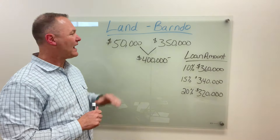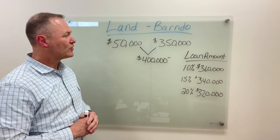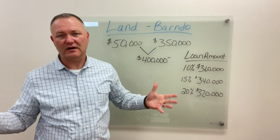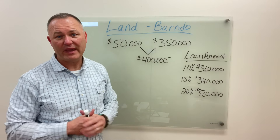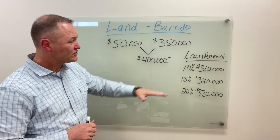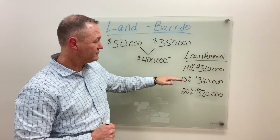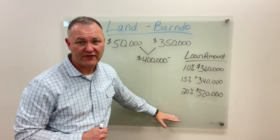Let's take an easy situation and say you want to already pay for your land — you've already written a check, it's paid for, you owe nothing. So all you need to borrow is $350,000. The question is: will the bank allow that land to be your down payment? Well, it depends on the bank's requirements — whether they require 10%, 5%, 15%, 20%, or 25% down.